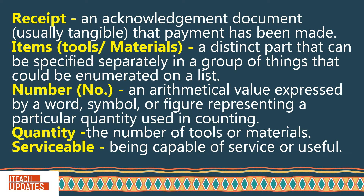Receipt: An acknowledgement document, usually tangible, that payment has been made. Items or tools or materials: A distinct part that can be specified separately in a group of things that could be enumerated on a list.